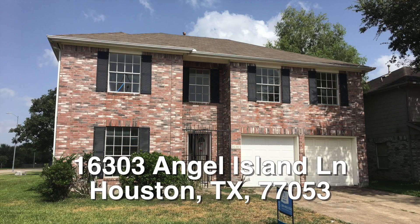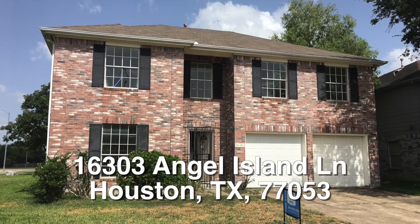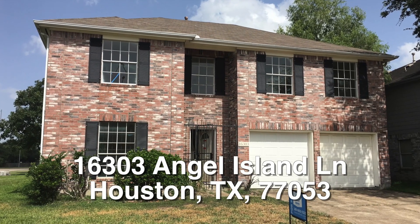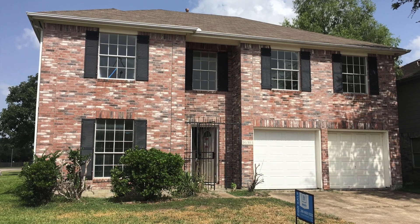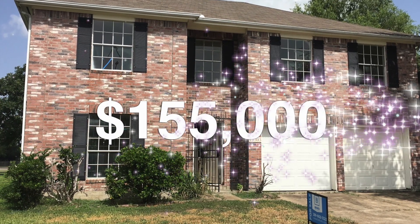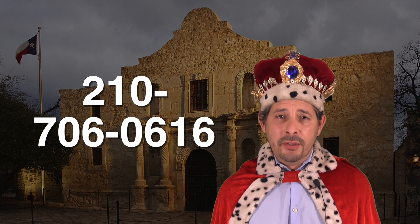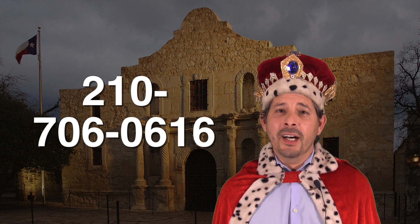Let me give you a summary. There you have it — 16303 Angel Island. A nice three-bedroom, two-and-a-half bath home over in Briar Villa South. This home is listed right now for only $155,000. If you're interested and you don't have a realtor, I would love to earn your business. You can reach me at 210-706-0616. My name is Jonathan, I am the Hud King, and I want to help you find your castle.